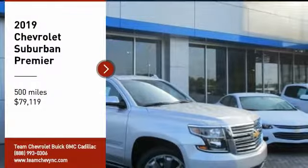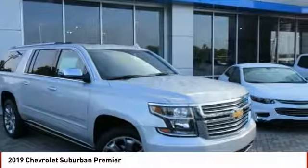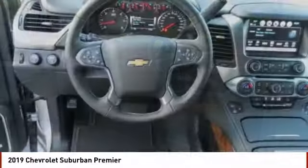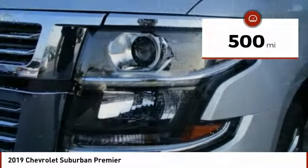Stop by and take a look at the 2019 Suburban. The Suburban excels at towing heavy trailers, hauling loads of people and gear, and enduring hard use and rugged terrain. It is priced below $80,000, and this vehicle has less than 500 miles.